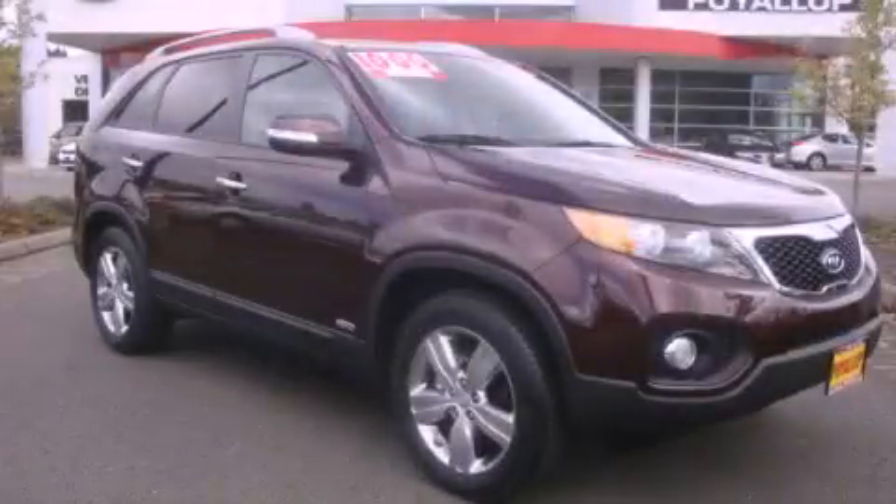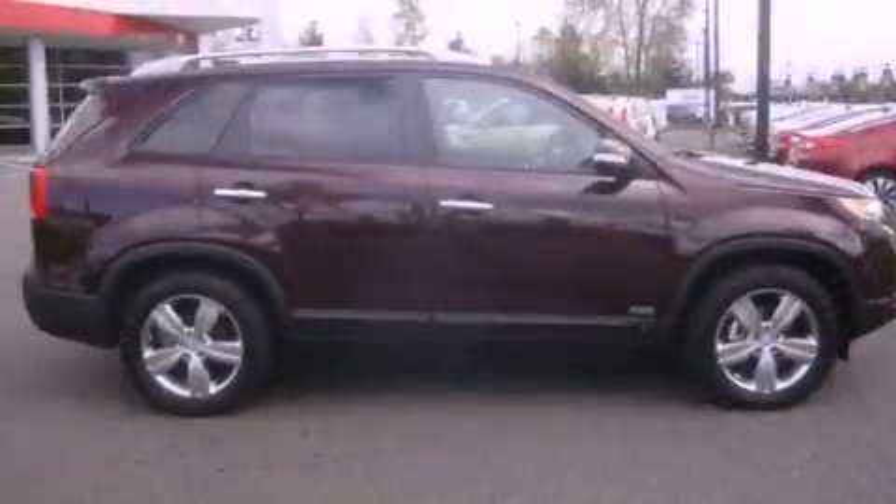This is a brand new 2012 Kia Sorento. Safety, space, and comfort.